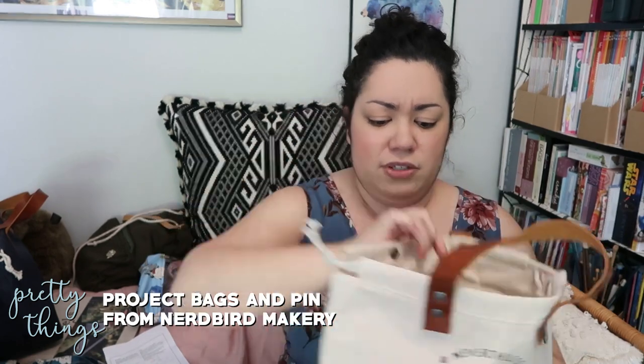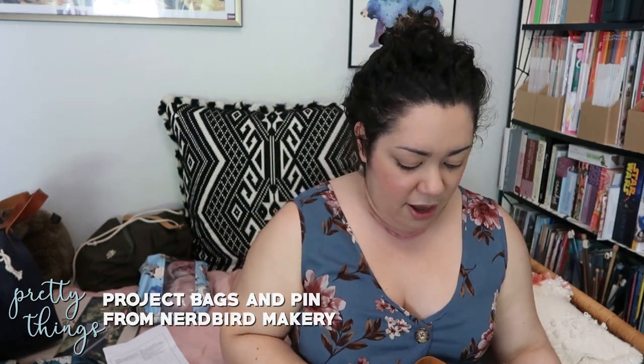The Nerdbird bags are very roomy — you can definitely fit a sweater in here. She also came out with a crossbody bag that I really want, but I already have enough bags. They're really nice and great quality.